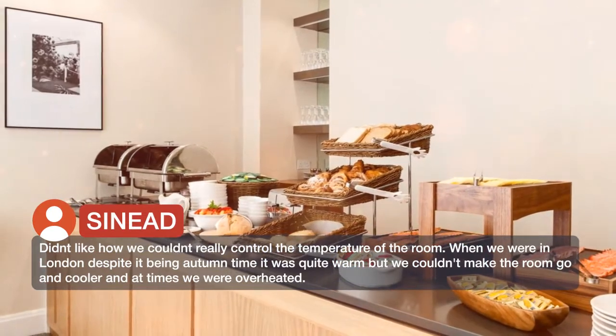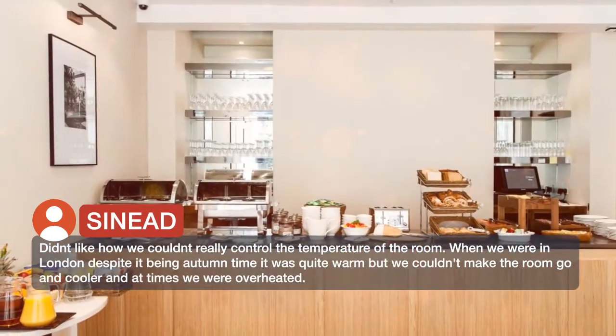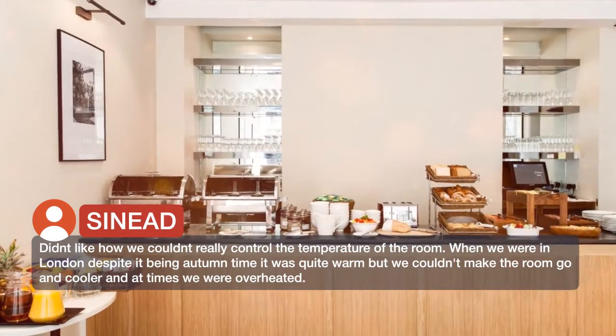Didn't like how we couldn't really control the temperature of the room. When we were in London, despite it being autumn time it was quite warm, but we couldn't make the room any cooler and at times we were overheated.